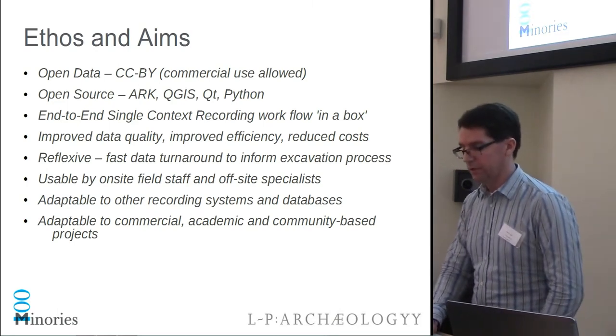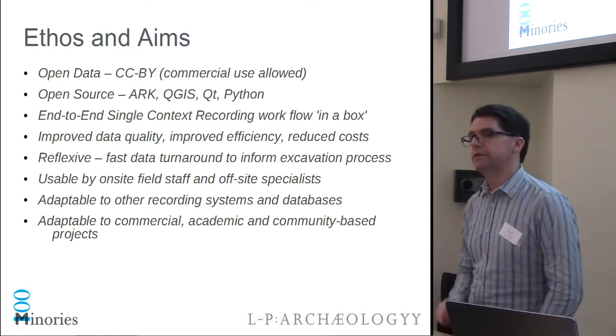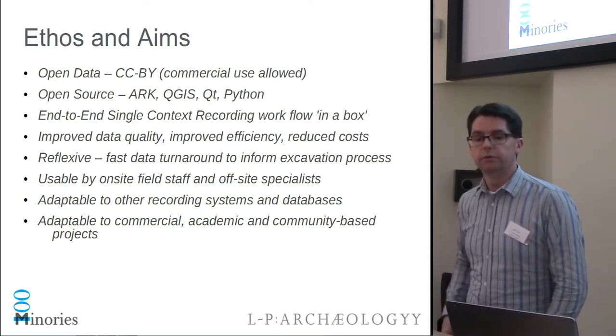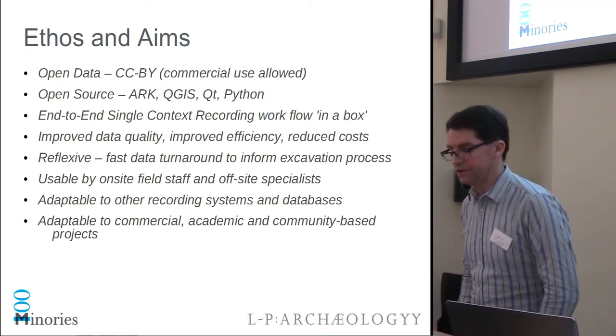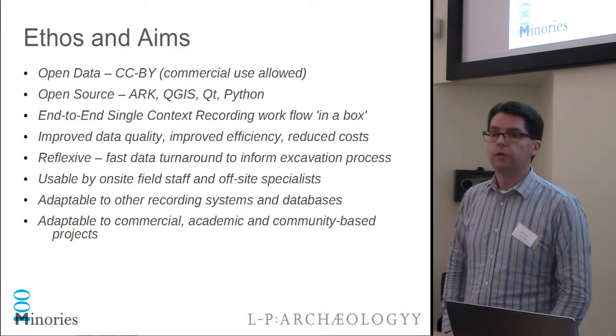We are conscious that the tools we develop could have wider use for those who may not use ARC as their database, and we're aiming to keep these tools as generic as possible. I'm particularly interested in ensuring that our GIS tools are of use to community groups on community excavations, as they often have a need for GIS tools but really don't know where to start.